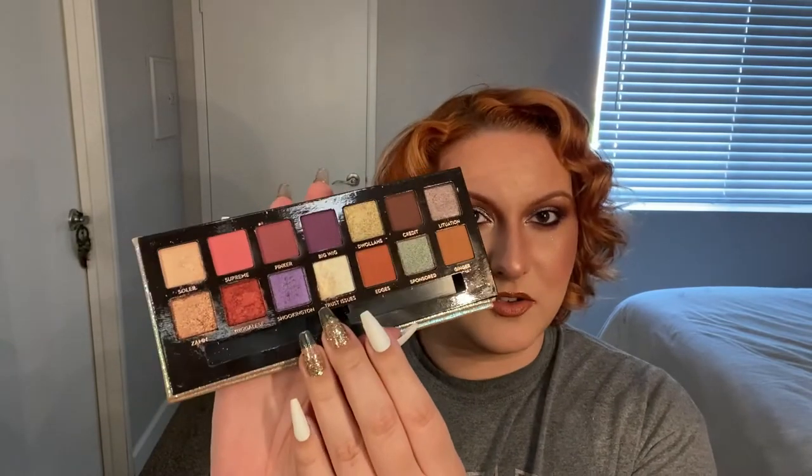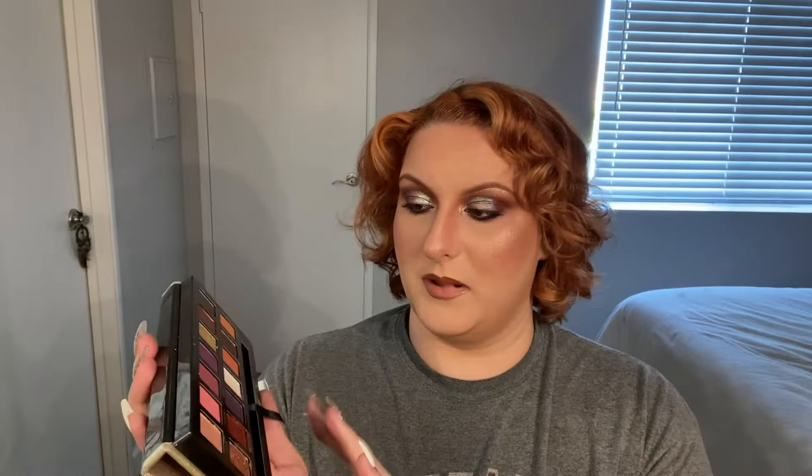Next is the Anastasia Beverly Hills and Jackie Aina palette. I feel like I can't talk about fall without mentioning this palette. My most used shade is Trust Issues — it's so bright and reflective, kind of like a gold with a white base. It's so so pretty. Next would be Wigalese and Zam — I love the shimmers in this palette.